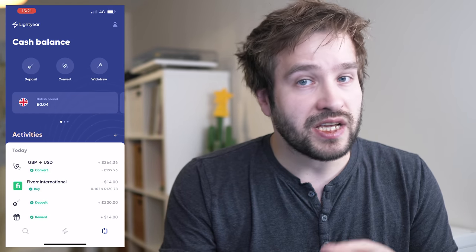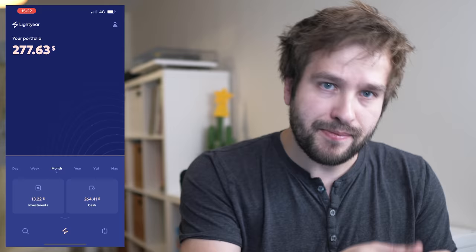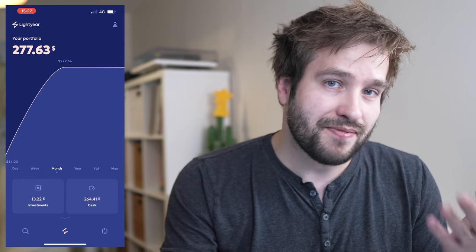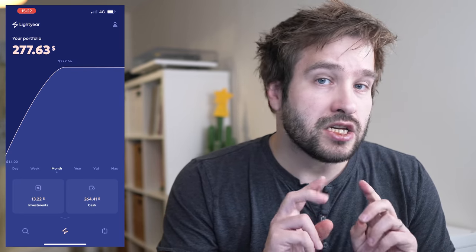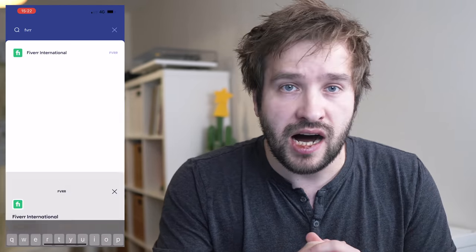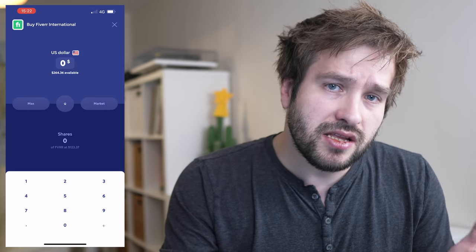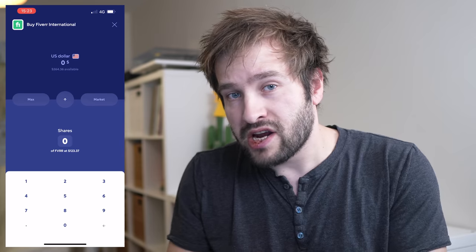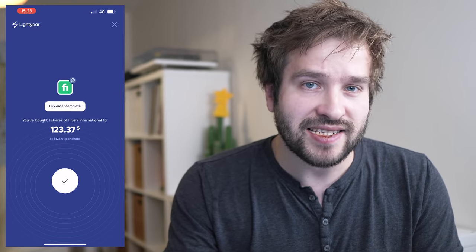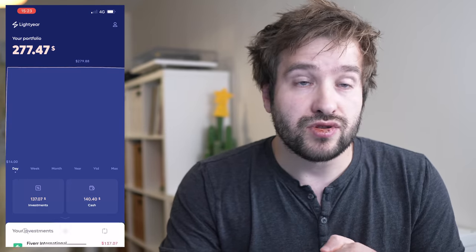Once I had my dollars, it was time to invest. Lightyear only allows market trades right now, so you can only buy and sell at whatever the current market price is. Limit orders and stop orders are on the way but not ready yet. Let me show you buying shares in two different ways. First, let's buy one whole share of Fiverr — I go to the home screen, type in the ticker FVRR, click the buy button, select market order, then either invest in dollars or a number of shares. I typed in one share, hit go, and it went right through. The transaction was really fast — I immediately saw everything update in the app, actually faster than many other apps I use.